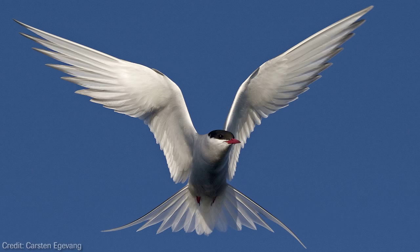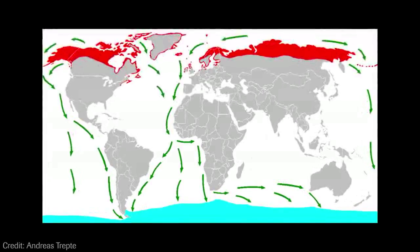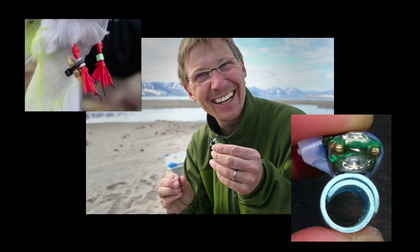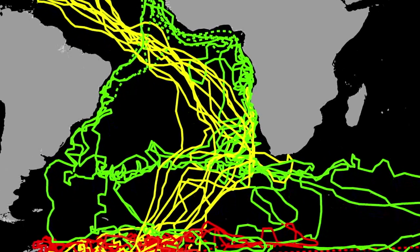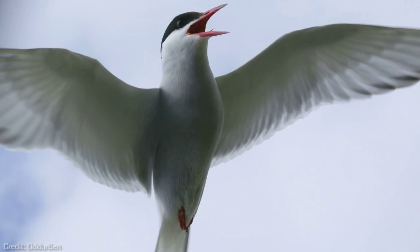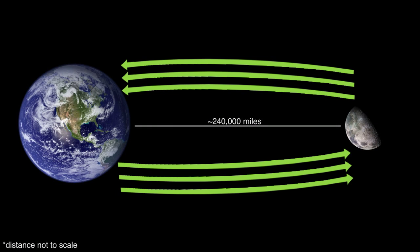Bird banding has even helped identify the animal with the longest migration in the world. Every year, Arctic terns migrate from pole to pole twice. Recently, however, advanced location tracking bands revealed that Arctic terns migrate in a convoluted path, flying almost 50,000 miles every year. Over a single tern's lifetime, all those migrations add up to three trips to the moon and back. I'm Harrison Dreeves, and thanks for watching.